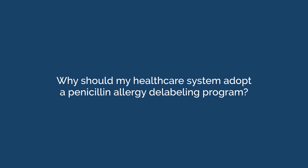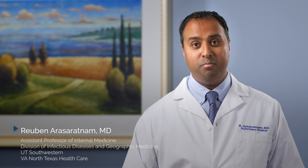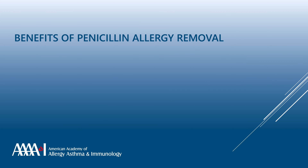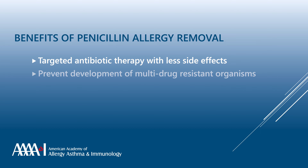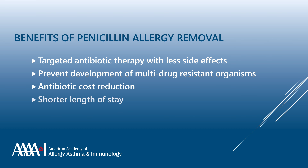Why should my healthcare system adopt a penicillin allergy delabeling program? There are many benefits of removing penicillin allergy for patients both on an individual level and on a health systems level. The benefits include the ability to administer targeted antibiotic therapy with fewer side effects, the prevention of multi-drug resistant organisms, antibiotic cost reduction, shorter length of stay, and decreased mortality.